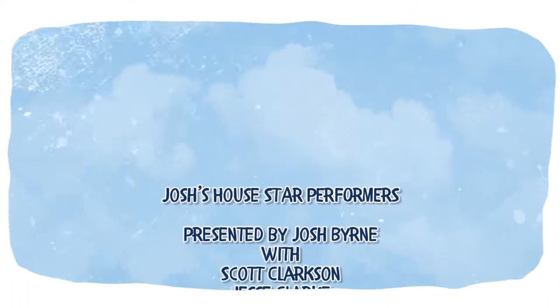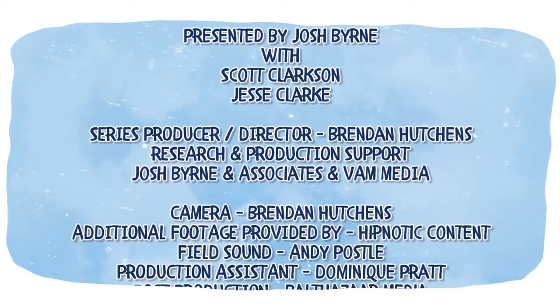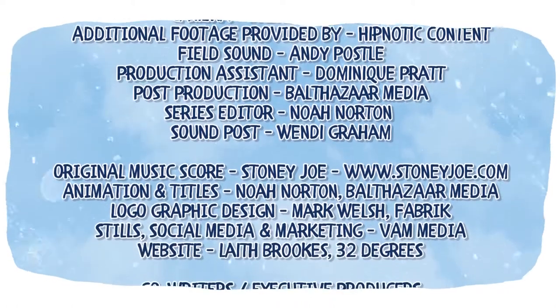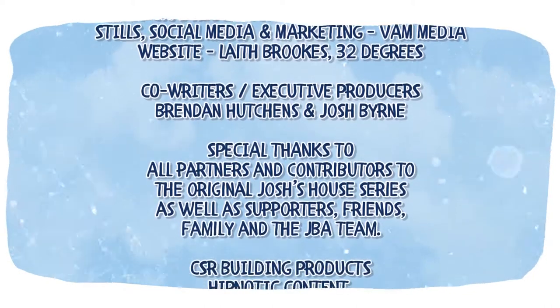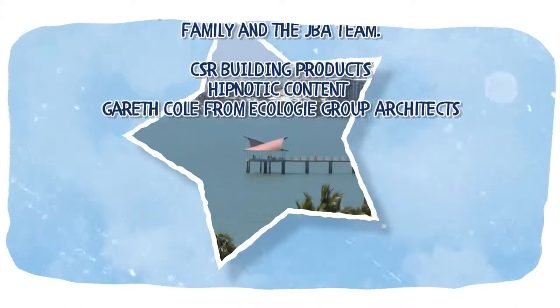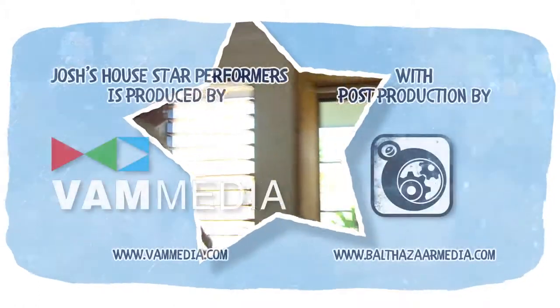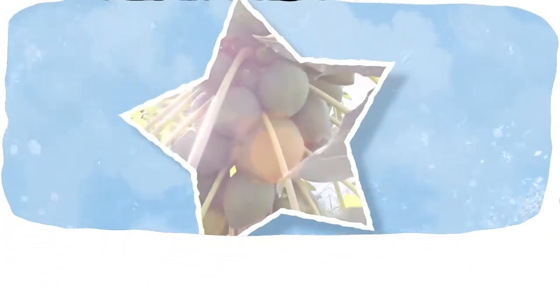To find out more about the CSR house, head to joshshouse.com.au where you can explore all of the houses that are part of the Star Performers series, watch other videos, and access heaps of free information. Don't forget to follow the project via our social media pages — together let's see what's possible for the future of our homes. In the next episode of Josh's House: Star Performers, I'm heading to Townsville in northern Queensland, where I'll visit the passionate owner of a local building company and his family who have just moved into their impressive tropical high-performance home.